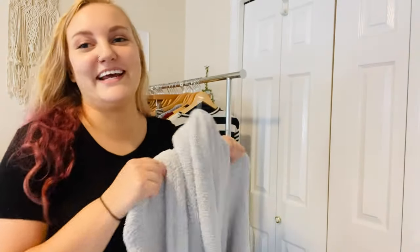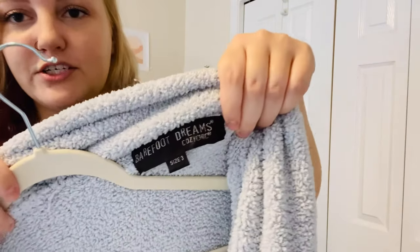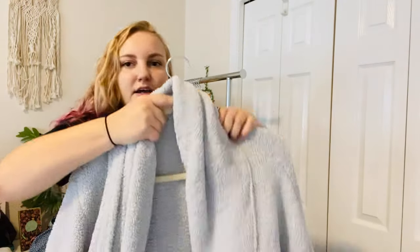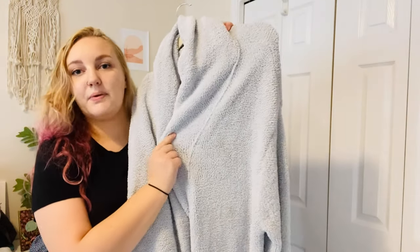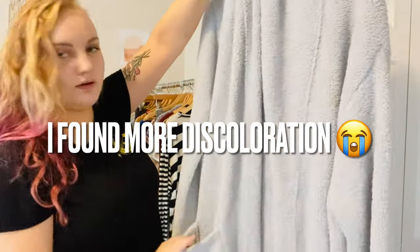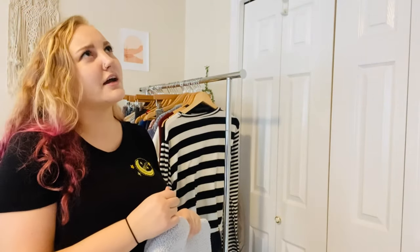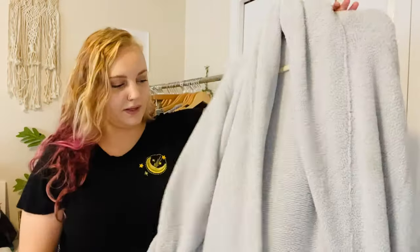This is a really nice find — Barefoot Dreams Cozy Chic. It's a robe. It does have a little bit of discoloration right here, but it's really not noticeable. It's a full-size robe with pockets. I think I might have found Barefoot Dreams twice before. It's bulky, so I don't normally pick up bulky items, but because of the brand I picked it up.